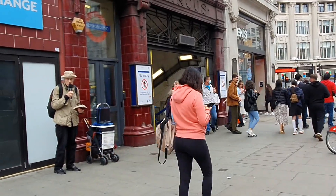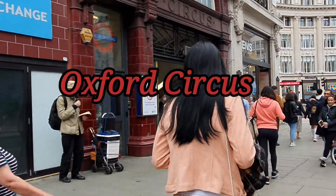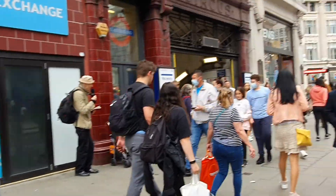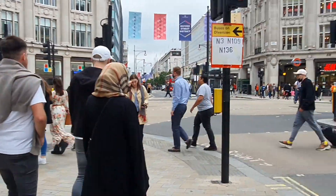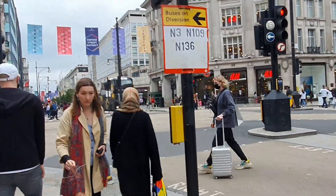Here we are at Oxford Circus — as you can probably tell, it's quite busy. We got there around 1:30 and there are really a lot of shops on this street.